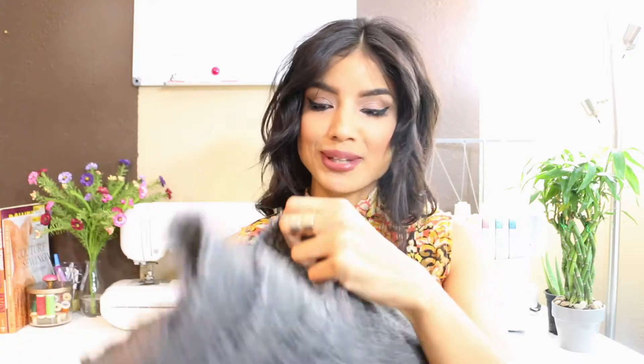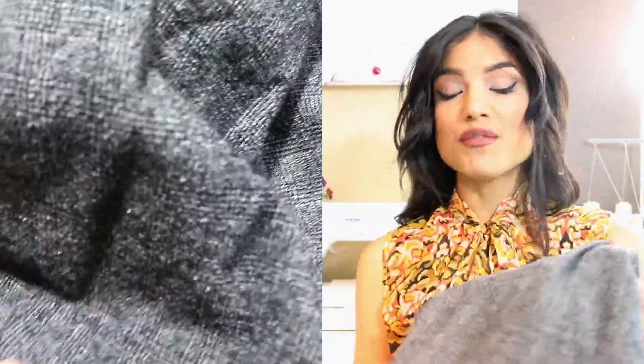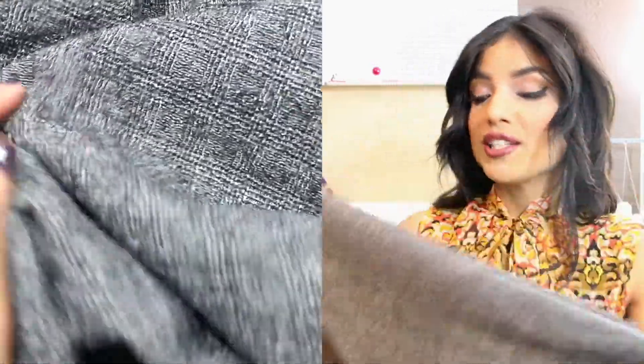One of the fabrics I have to share with you is this beautiful wool polyester blend — let me go ahead and give you a close-up. I recently purchased this from Joann's Fabric; they had a 50% off red tag sale, so I got a really good deal on this wool blend. I paid, I believe, $10 a yard, which for a wool anything is pretty good.